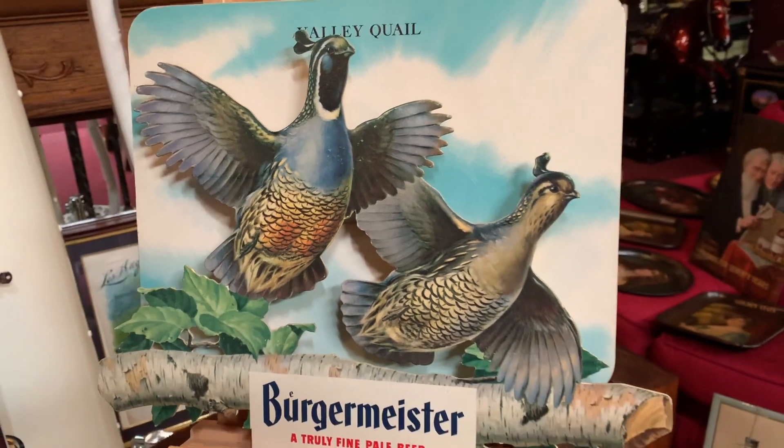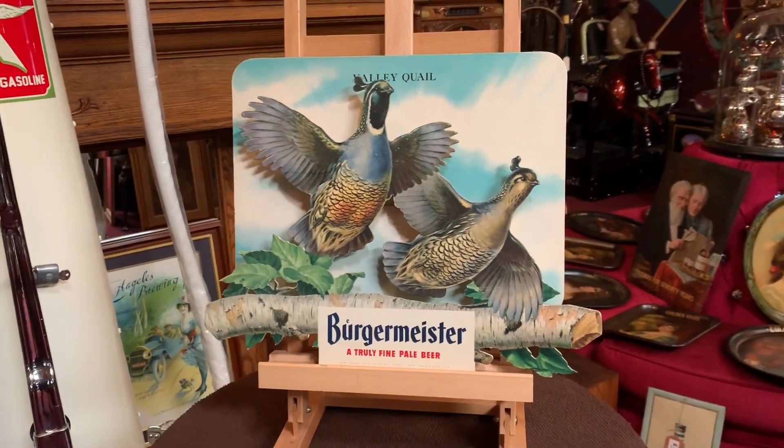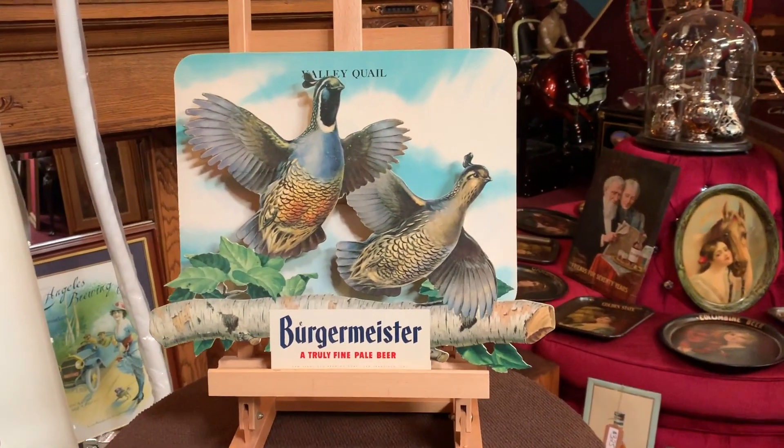If you are into beer advertising, Burgermeister in general, or just some cool vintage advertising, this be for you.